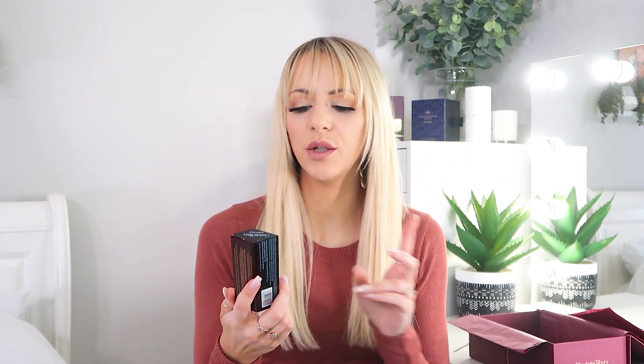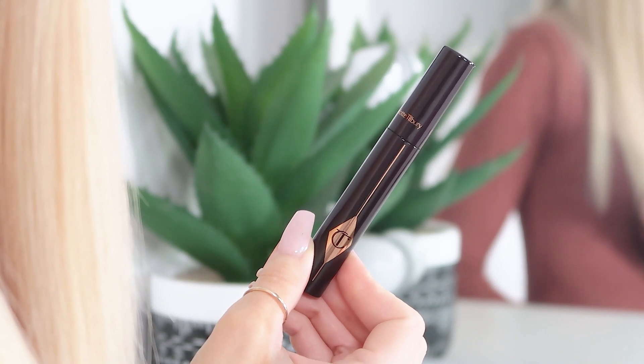Next up, we have got the Charlotte Tilbury Full Fat Lashes — this is the 5 Star Mascara. This is the older mascara; I think it's the Pillow Talk pink one, which I use quite regularly. Now, I know some people have said it's not the best, but the trick is to use a primer. I use an Urban Decay primer — just a white one — and then when I put my Charlotte Tilbury mascara over the top, it goes up in volume intensely. Use a good eyelash primer first and you should be totally good to go.